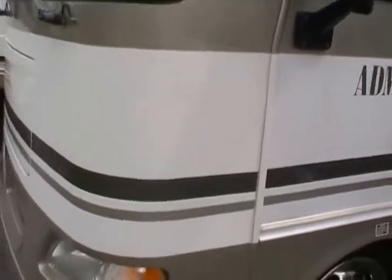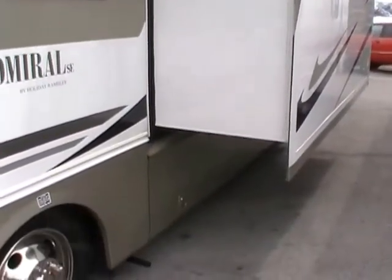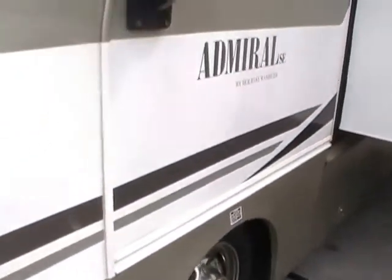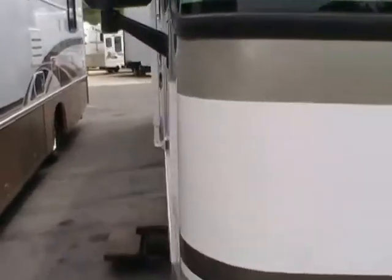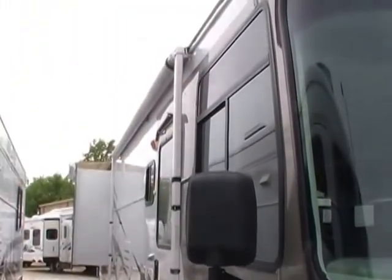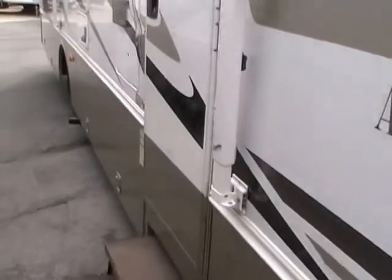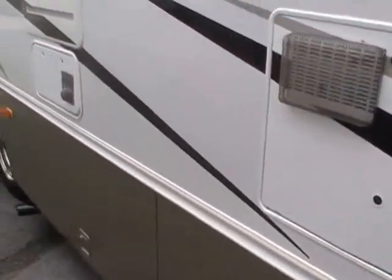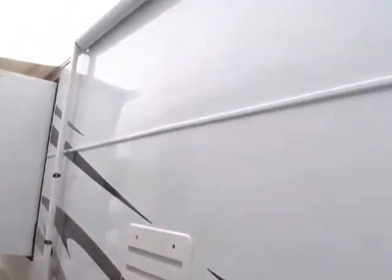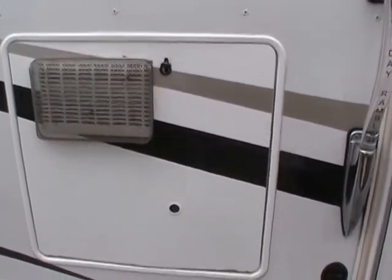Only 9,537 miles — this is just a new coach. It's got an Onan generator with only 27 hours on it; I've got it running right now and it runs very, very quiet. This motorhome runs and drives like a 9,000-mile coach should. It's got a large patio awning, full heated basement, and an extra wide wheelbase, so that helps with swaying on the interstate. It's also got the upgrade 10-gallon DSI water heater.